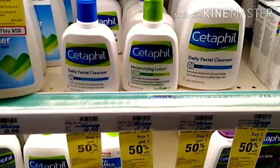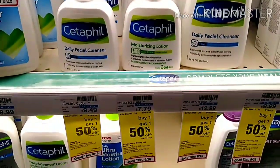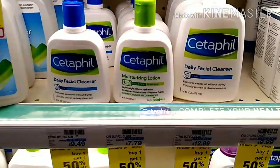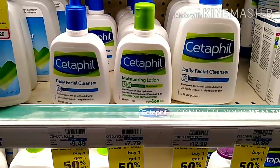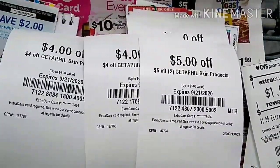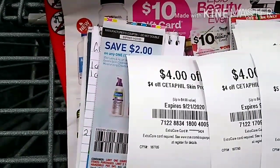The CeraVe products would be the first items I pick up. They are buy one get one 50% off this week. I will be getting the moisturizing lotion and a daily facial cleanser — one at $9.79 and the other at $4.74. I will be using two CeraVe coupons: a $5 off two CeraVe CRT and a $2 off any CeraVe product coupon.